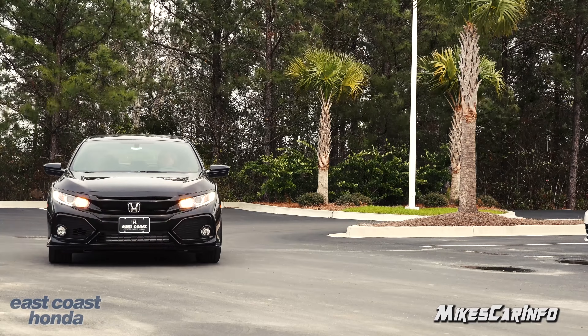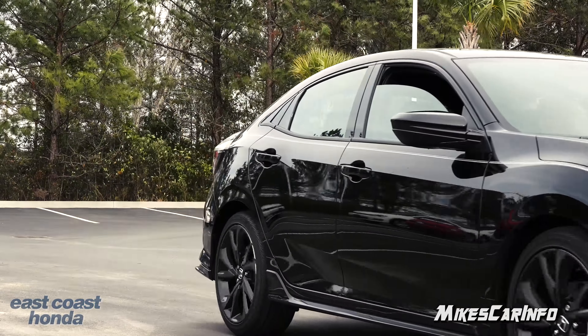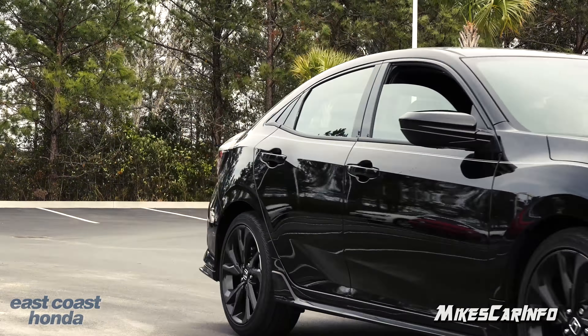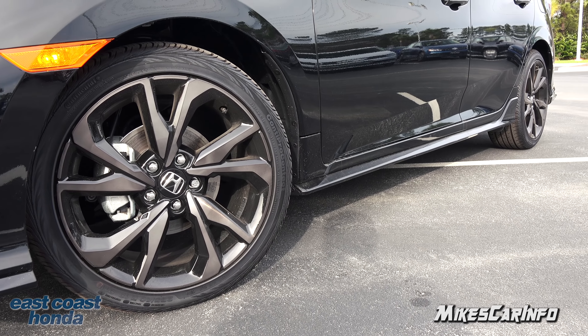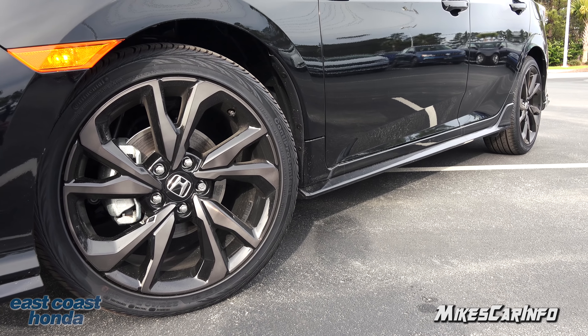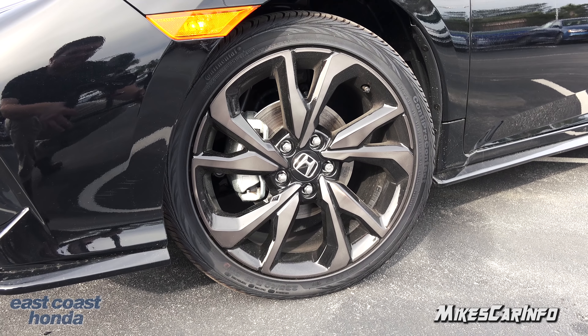Hey, this is Mike. Thank you so much for choosing this video. Today I'm in Myrtle Beach, South Carolina visiting East Coast Honda, and I'm checking out a 2017 Honda Civic Hatchback in the Sport trim level. This is a little four-door car with a turbocharged engine and it has a lot of cool features.